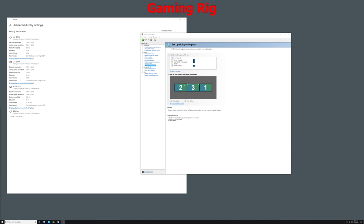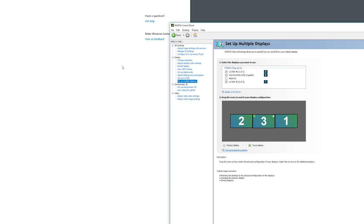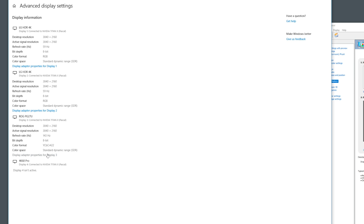Here's what the NVIDIA control panel looks like on the Gaming Rig before I enabled the Elgato card. You can see it's connected here, but I have it disabled in the panel, so Windows doesn't see it at all. Each of the three 4K displays are running at their respective maximum refresh rates of either 144Hz or 60Hz.